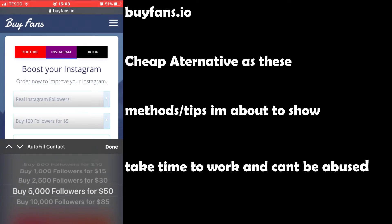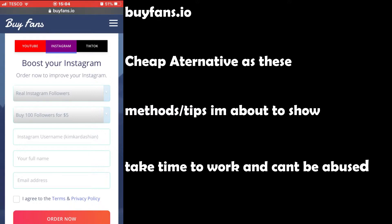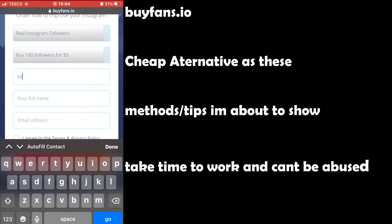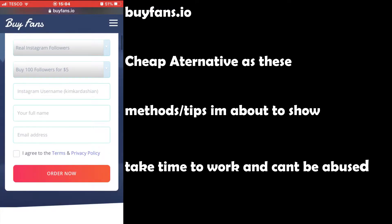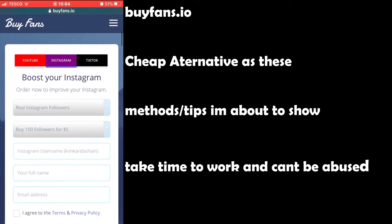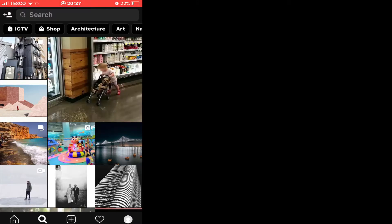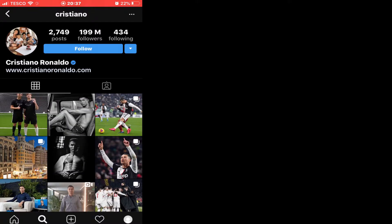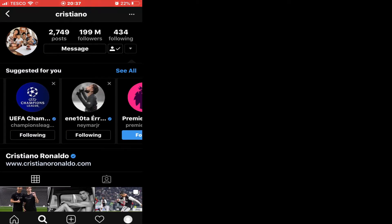If you do want to increase your followers, go check out buyfans.io, which is on screen right now. They can get you YouTube subscribers but you can also get Instagram followers, likes, and Instagram video views — which is why you clicked on this video. They offer very cheap prices, good value for money, and the reviews for buyfans.io are very good. So if you can't be bothered watching the rest of this video and doing this method, check out buyfans.io.